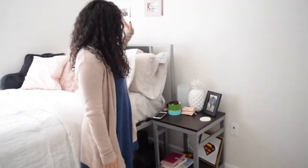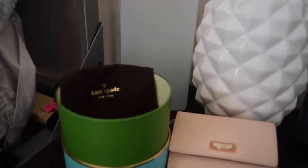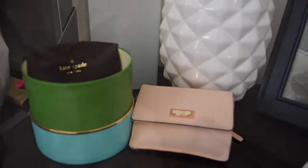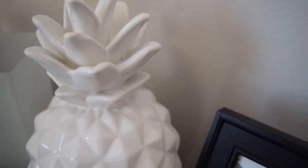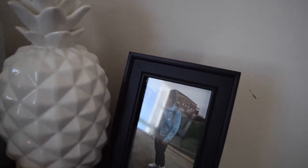We're going to start over here with my night table. I got a couple things on it. I have this lamp, which I bought from Ikea, but it's really not that bright, so honestly I don't recommend. I got this pineapple from HomeGoods and all the frames in my room are either from TJ Maxx or Ross. It's a very cheap alternative.